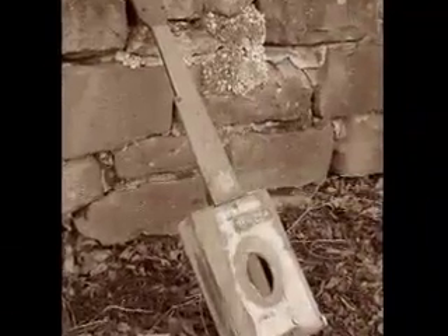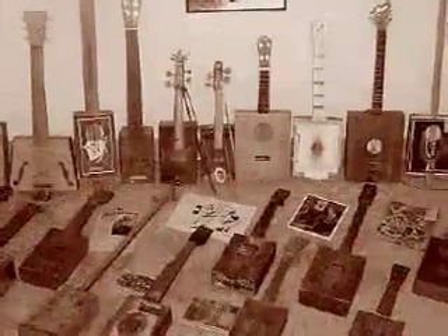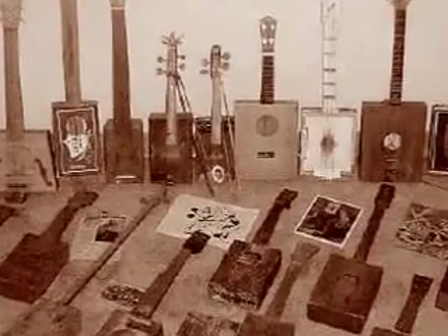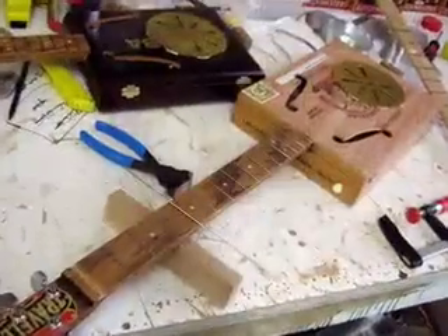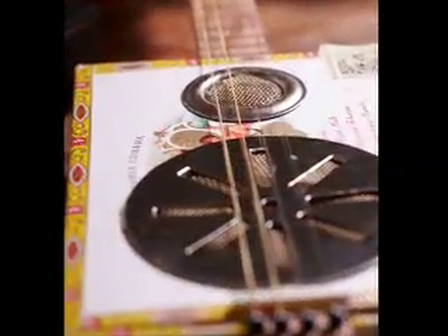I came across an old image of a cigar box guitar on the net, and I just fell in love with the object. I said, I'm sure I could approximate something along those lines. And then I just developed a passion for it, and people started asking me to make some for them, and it grew from there.